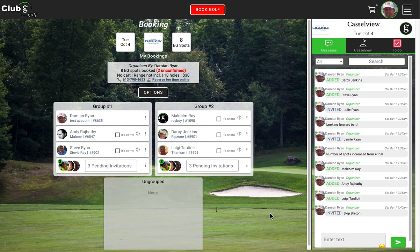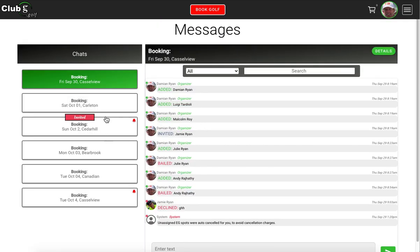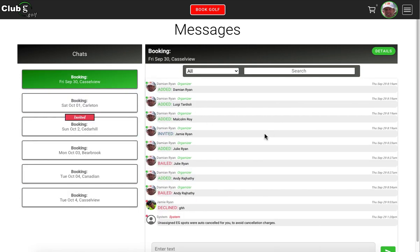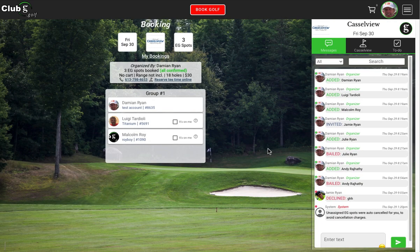With respect to messaging, it actually has its own screen. If you click on Messages, there's one chat group for each booking, and you'll see those listed here — you can go between them. It's an easy way to just focus on organizing your games and communicating with the people in your booking. If you want to go back to the details screen, just click Details.